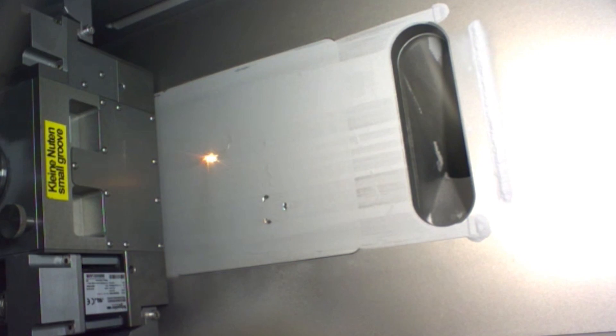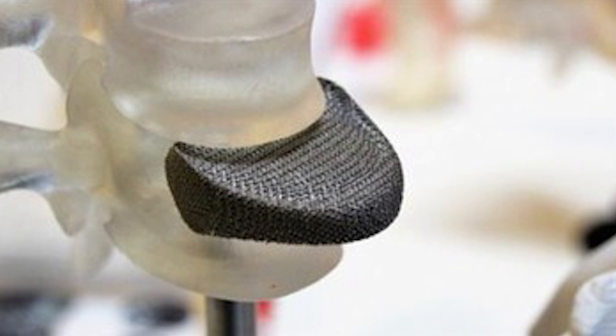This opens the door for dental implants, prosthetics, plates, staples, screws, and much more within the medical field.